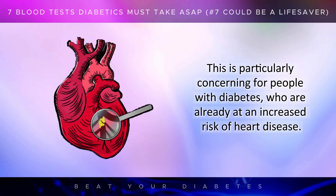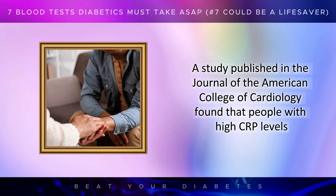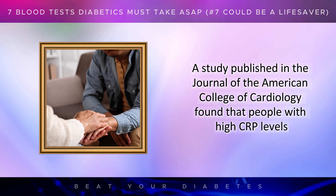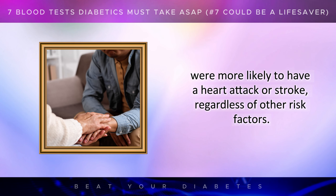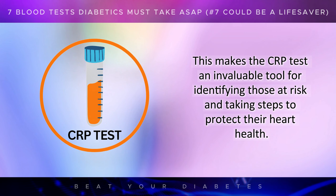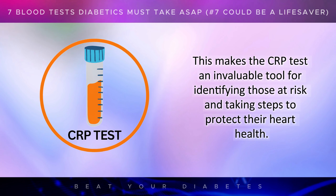This is particularly concerning for people with diabetes who are already at an increased risk of heart disease. A study published in the Journal of the American College of Cardiology found that people with high CRP levels were more likely to have a heart attack or stroke, regardless of other risk factors. This makes the CRP test an invaluable tool for identifying those at risk and taking steps to protect their heart health.